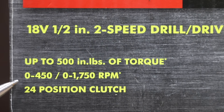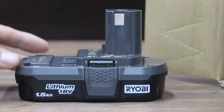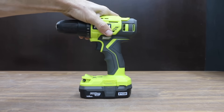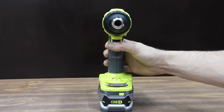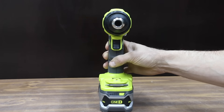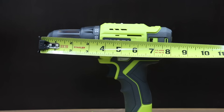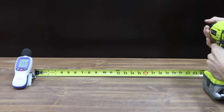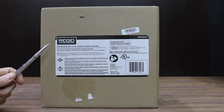The Ryobi offers up to 500 inch-pounds of torque, 0-450 as well as 0-1750 RPM, and a three-year warranty. The Ryobi brand is made in China. It comes with a 1.5 amp-hour battery, but a 4 amp-hour battery will be used for testing. The Ryobi has a brushed motor. Its light only stays illuminated while the trigger is engaged. It weighs 4 pounds 3.9 ounces, is 8.25 inches long, and runs at 78 decibels — slightly quieter than the Bauer.